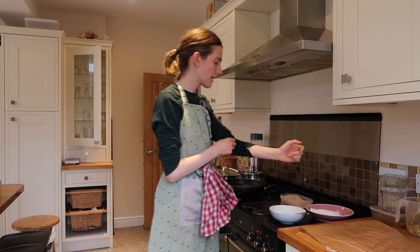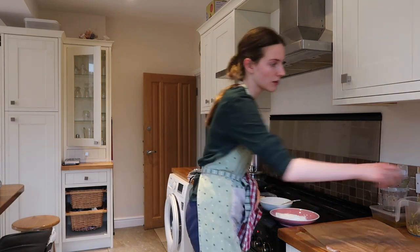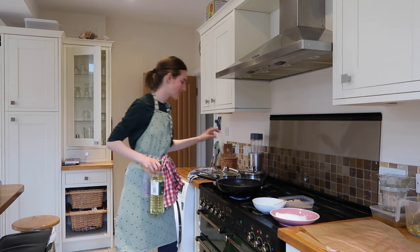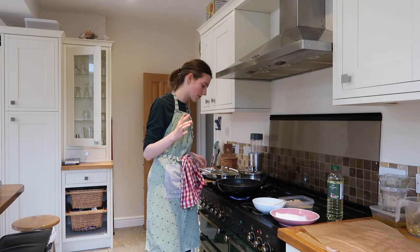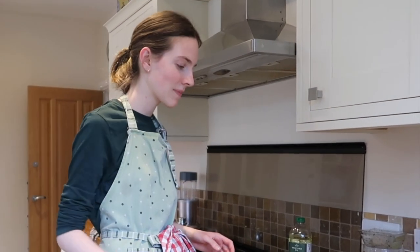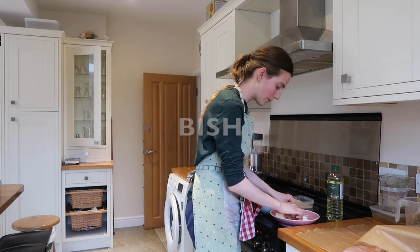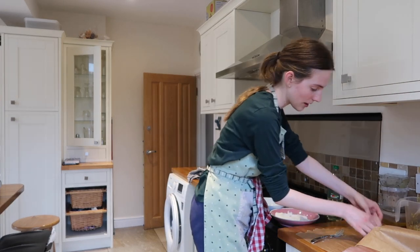Next we're going to do a quick tidy up and then get on with the chicken. Back — we're clean and I have my dipping station ready to get the chicken fried. I've already rolled them out and bashed them down a little bit because that's what the recipe says to do. The rice timer went off — looking good. Now we're going to fry the chicken. I've never fried chicken before and I always get a bit funny about cooking chicken.